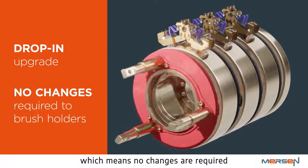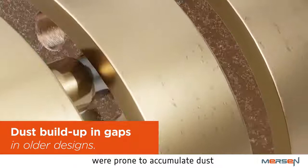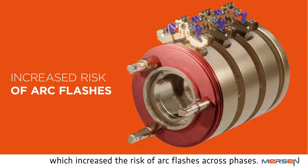The new brush design is also OEM-approved, making it an easy swap at any wind farm. Some of the older slip ring designs were prone to accumulate dust in the hard-to-reach gaps, which increased the risk of arc flashes across phases, and Merson engineering teams have developed a solution to address this concern.